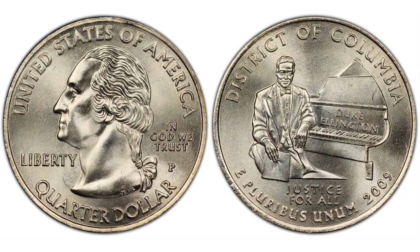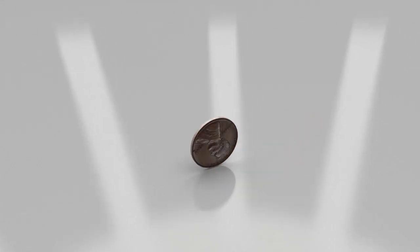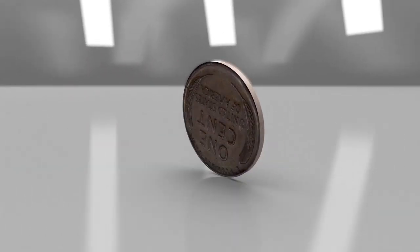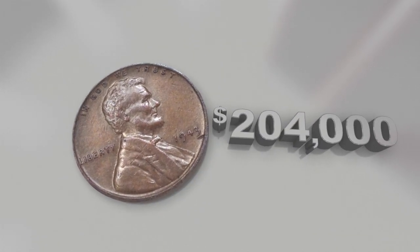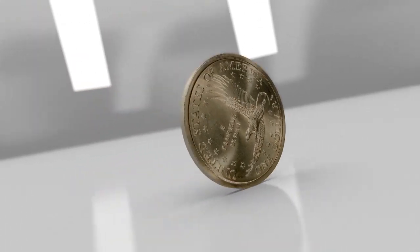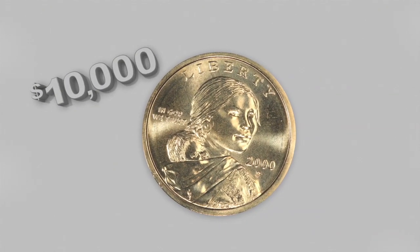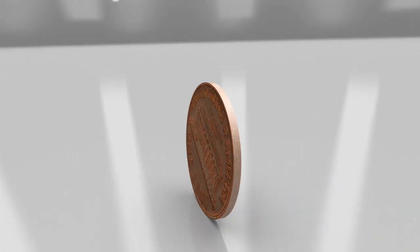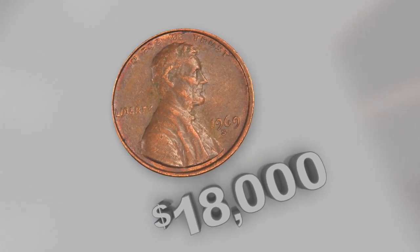Do you check your change? Do you like error coins? If you do, this video's for you. How much money do you really have in your pocket? A $204,000 penny found by a teenager. A $10,000 coin found in a Cheerios box. And an $18,000 penny found by one of our viewers.